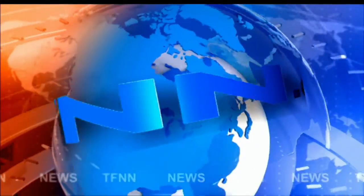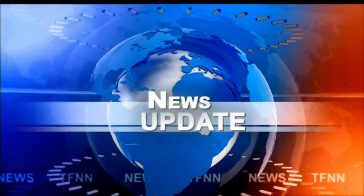T.F.N.N. Headline News Update. Good afternoon, folks. Steve Rhodes coming to you live from the shores of partly cloudy Delray Beach, Florida. This is your 2 p.m. update.